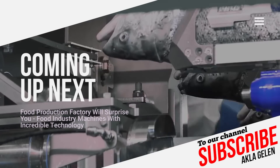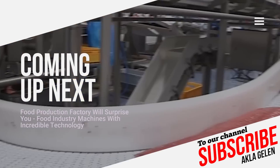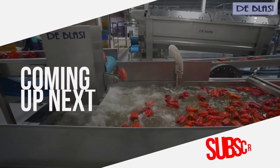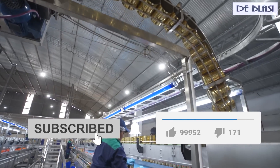In the past, when this food industry technology did not exist, people spent a lot of effort. Now, tons of food can be processed at the push of a button. In our video, we are talking about food production and processing factories. Please subscribe to our channel and like the video.